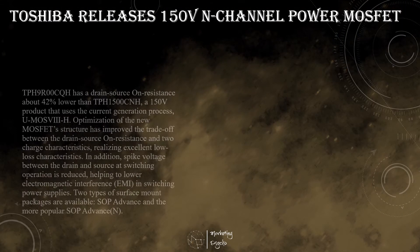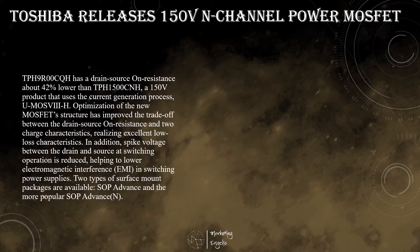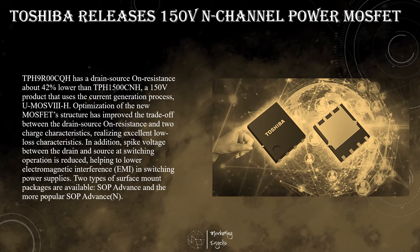Toshiba Electronic Devices and Storage Corporation has launched a 150-volt N-channel power MOSFET that uses the latest generation process and is suitable for use in switching power supplies for industrial equipment, including those deployed in data centers and communications base stations. Toshiba will expand its lineup of power MOSFETs that improve equipment power supply efficiency by cutting losses, helping to reduce power consumption.